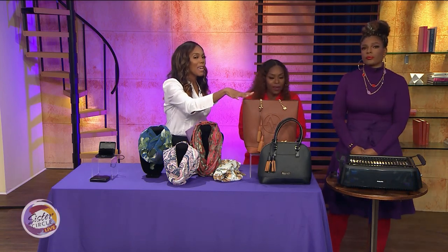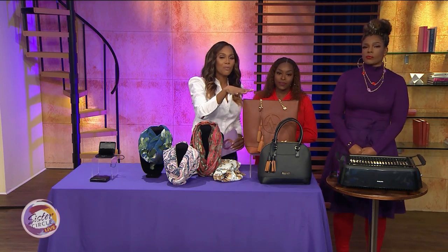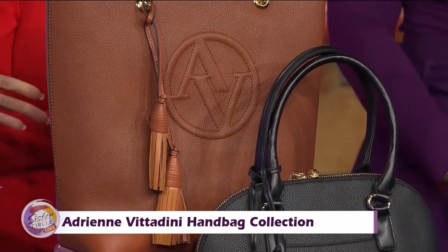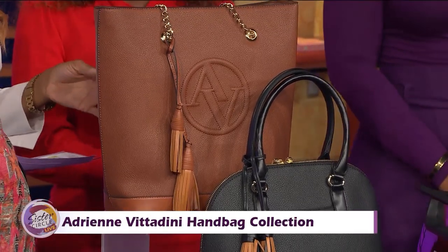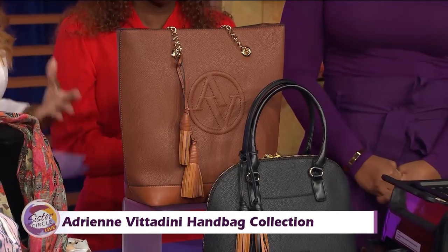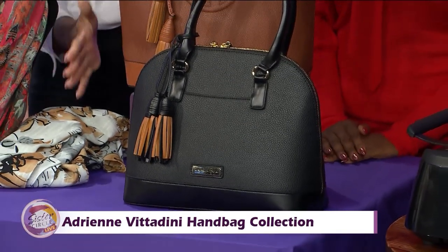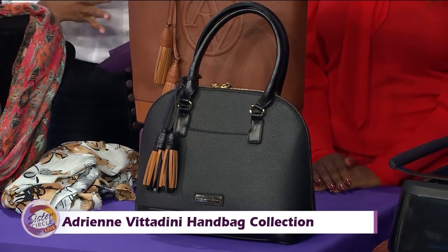We love Adrienne Vittadini, and you cannot go into fall without upgrading your handbag this season. This is the Adrienne Vittadini handbag collection — it's absolutely perfect. You have these wonderful beauties with two silhouettes to choose from. The large main compartment means you don't have to leave anything behind — you have room for everything to take with you. It's available in black and British tan, and you can just take everything with you on the go.